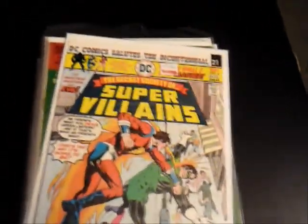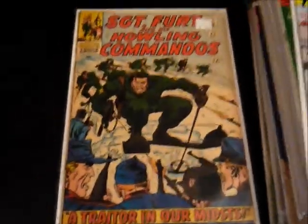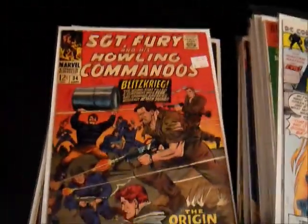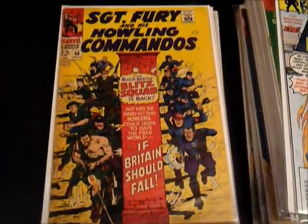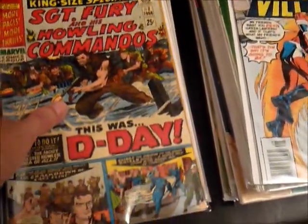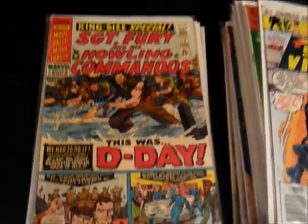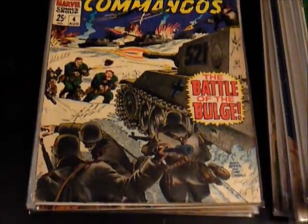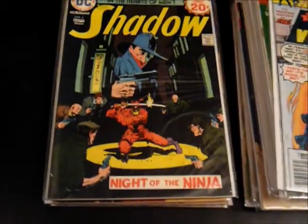Got number 2 of the Secret Society of Super-Villains. Now I also got a lot of Sergeant Furies — I really do have a lot already, but these are nice to pick up from the bargain bin: number 32, 33, 34 — all 12-cent 60s covers — and number 48, with a Blitz Squad. Also got a couple of the specials, or annuals — King-Size Special number 2 from 1966, D-Day, and number 4, The Battle of the Bulge. Really cool thing about these Sergeant Fury annuals: I actually have every one, up to I think number seven. Got a Shadow, number 6, with the great Mike Kaluta cover — nice to find.